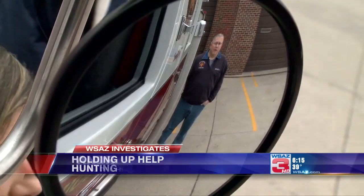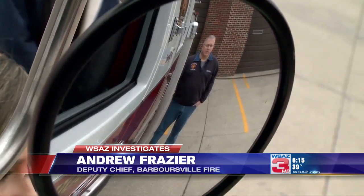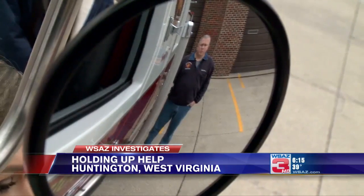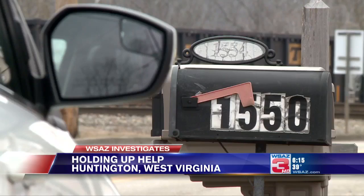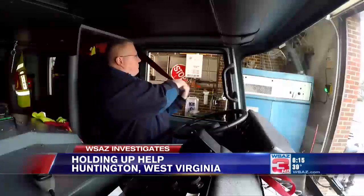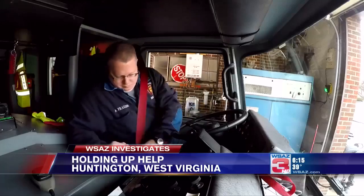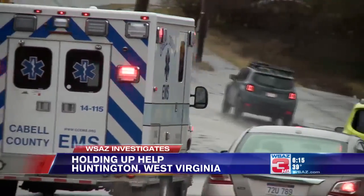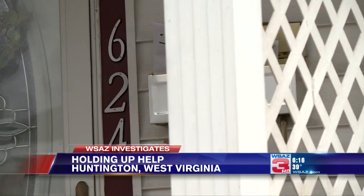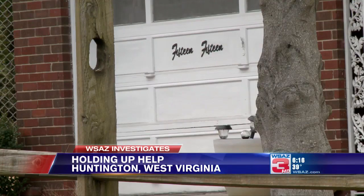People need to have their addresses on the front of their house, or make sure they're on the mailbox, or use reflective address signs. Anything they could do could seriously help get the resources there that are needed. It's a homeowner's responsibility to make sure they're maintained — no fading, peeling, or missing numbers. They recommend big, bold numbers that are well lit.